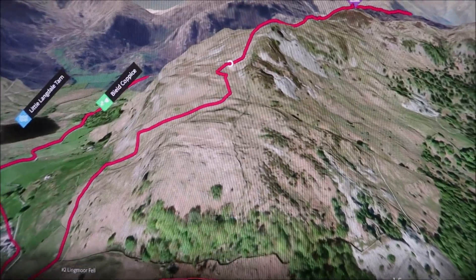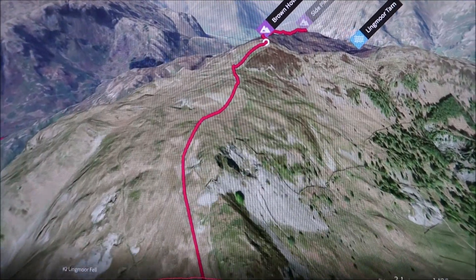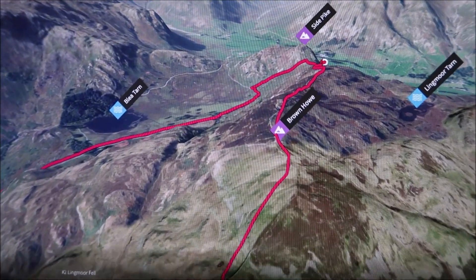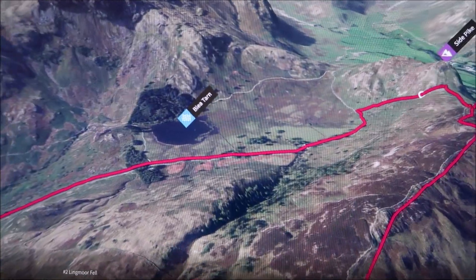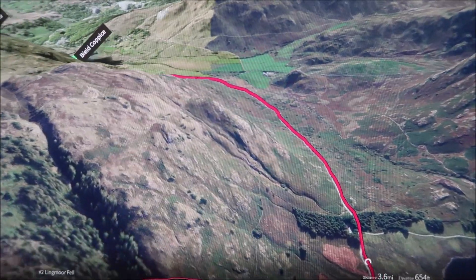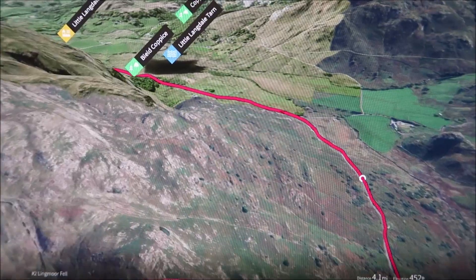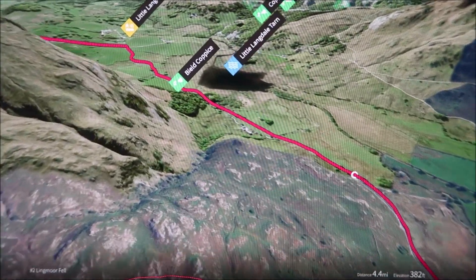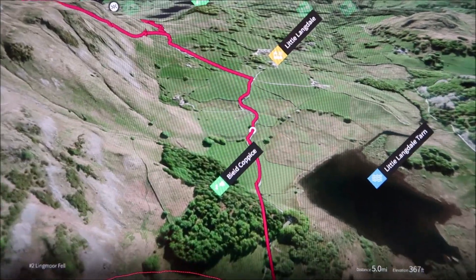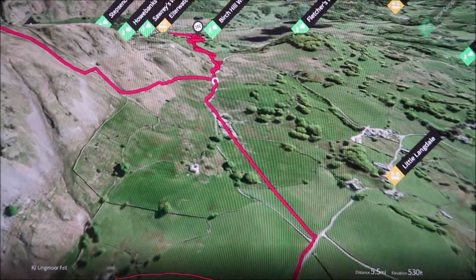Then we start getting great views from up here across the surrounding fells, and we get up to the summit of Lingmore Fell. From the top you get a great view of Lingmore Tarn and the surrounding hills and mountains. We start heading down towards Side Pike, but we give it a miss this time — we have done it before. Then there's a nice valley walk passing Blea Tarn, heading towards Little Langdale Tarn, which is a lovely little tarn. It's a quite nice walk through the valley, not too strenuous.